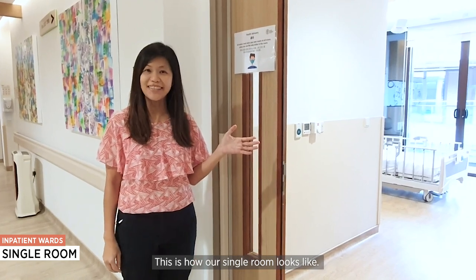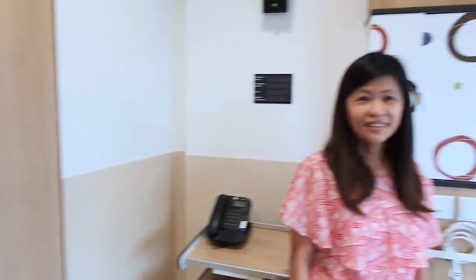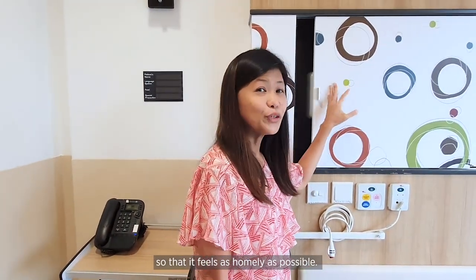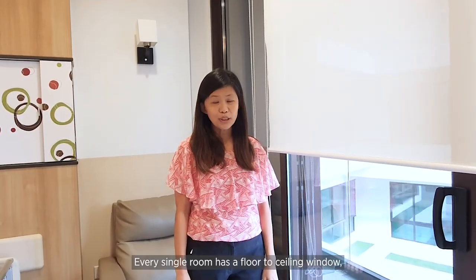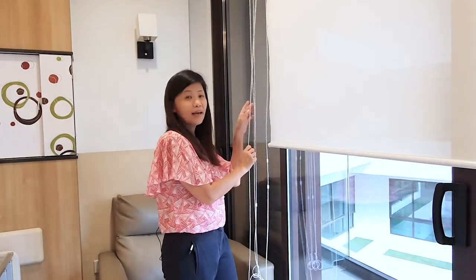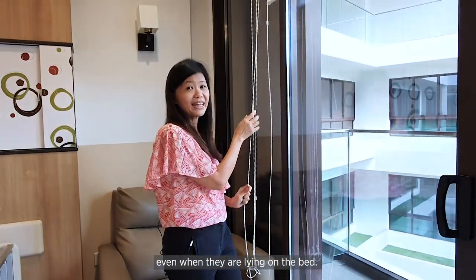This is how our single room looks like. Clinical equipment is kept out of view so that it feels as homely as possible. We also allow our patients to customise the room with things that they are familiar with and treasure. Every room has a floor-to-ceiling window and a full-length balcony, so the patient can see sunshine and greenery even when lying on the bed.